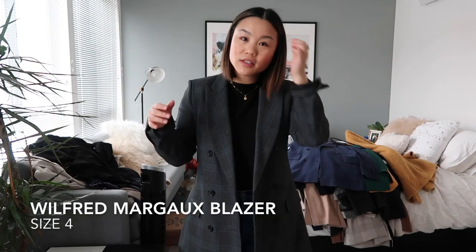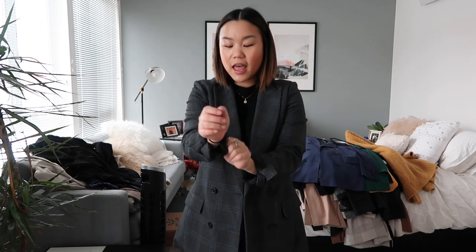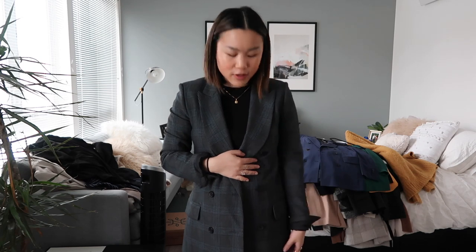This is my Margot blazer from this most recent season at Aritzia. I'm definitely going to be holding on to this. I think it's so beautiful — I love the deep colors of the gray and the blue mixed in together. I love the fit, the quality is amazing, and because I only picked it up this past season, I'm going to hold on to it because it's one of my favorite blazers and I definitely can't part with this. So far I haven't gotten rid of anything, but hopefully I can start being a little bit tougher on myself.